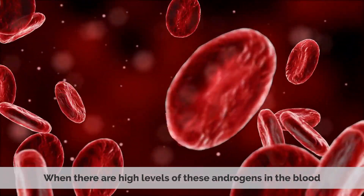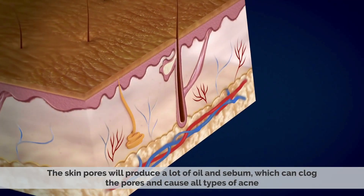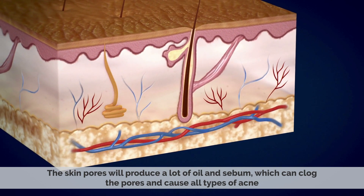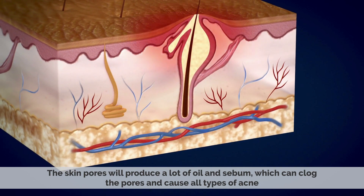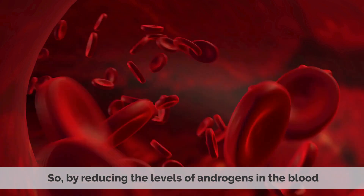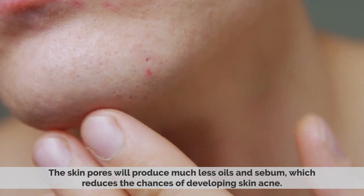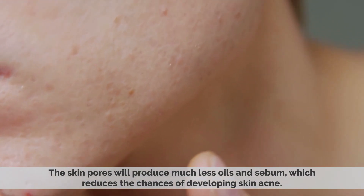When there are high levels of these androgens in the blood, the skin pores will produce a lot of oil and sebum, which can clog the pores and cause all types of acne. So by reducing the levels of androgens in the blood, the skin pores will produce much less oil and sebum, which reduces the chances of developing skin acne.